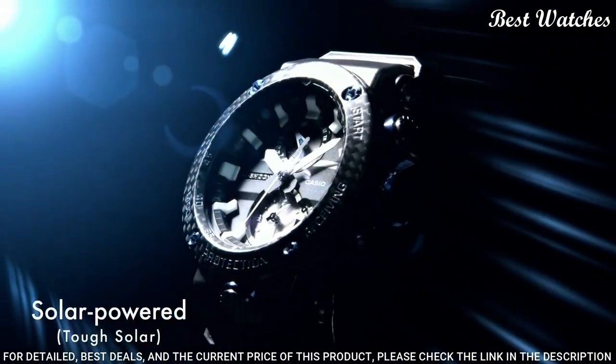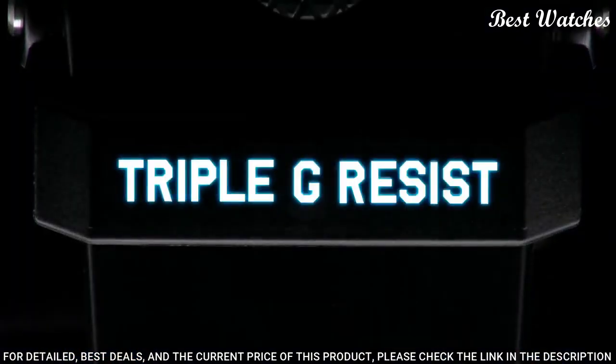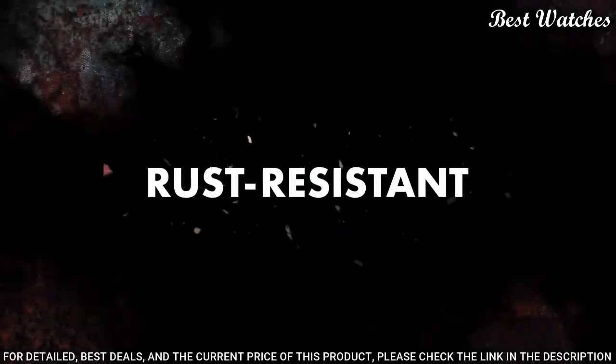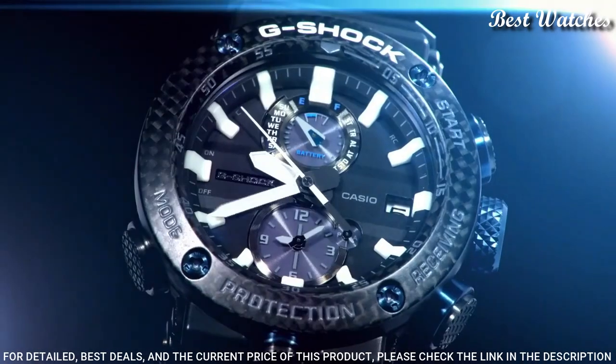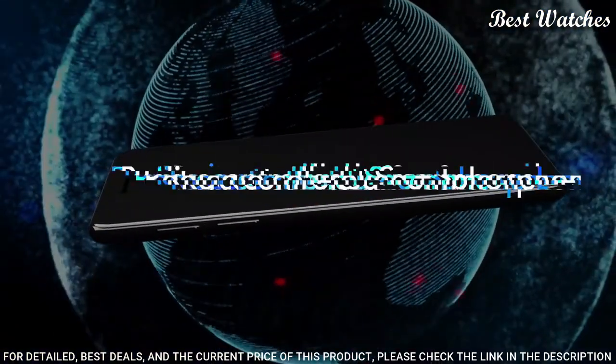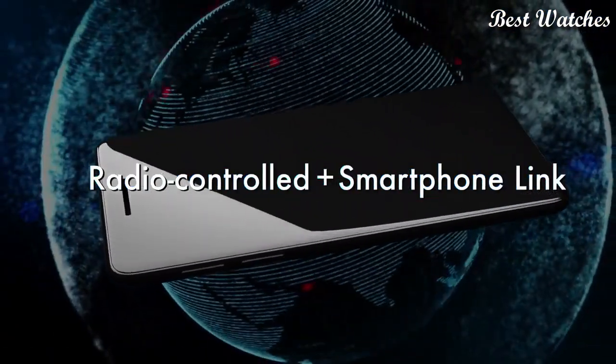The following features are equipped: glowing hands, glowing markers, screw-down crown, radio-controlled, Bluetooth, dual-time, chronograph, countdown timer, alarm, power reserve indicator, date, day, perpetual calendar, and backlight.